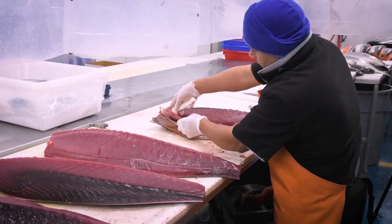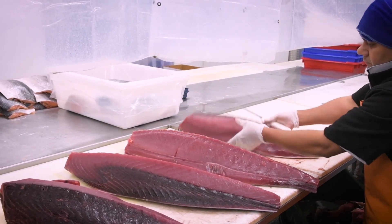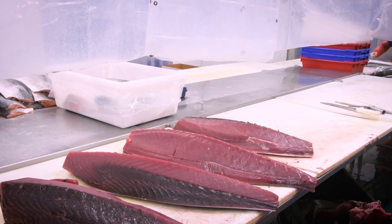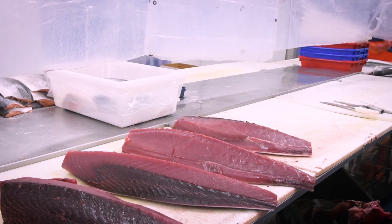Thank you again for joining us in our warehouse and learning a little more about our tuna program. We look forward to seeing your orders online and meeting you at the farmers markets. To our wholesale customers, we thank you for your years and years of loyalty.